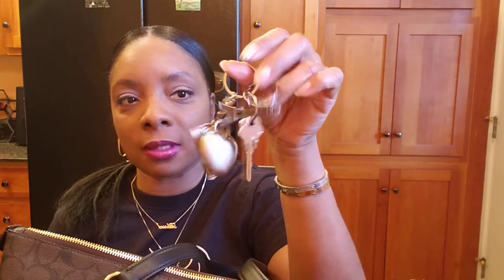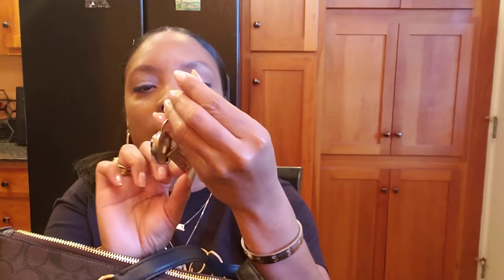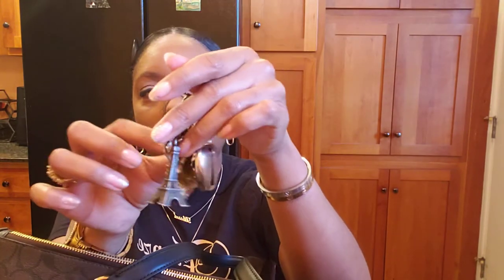In the outside zipper I keep things for easy access — my oyster bus card that I purchased in London, which I use every day, and my house keys. The keys have some little tokens from trips I've made: a keychain from Dubai, one from London, and one from Paris.